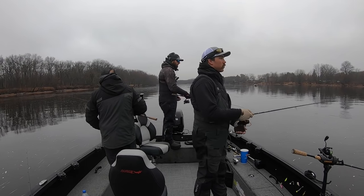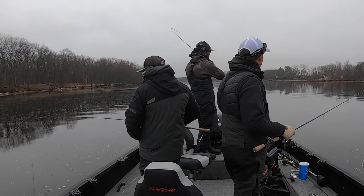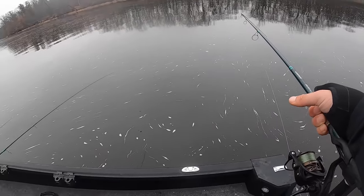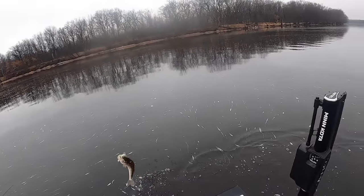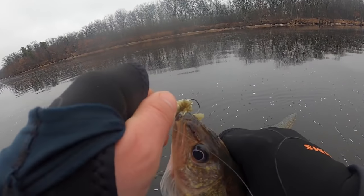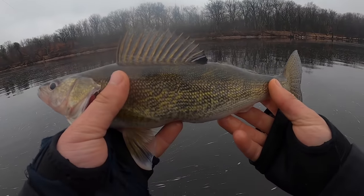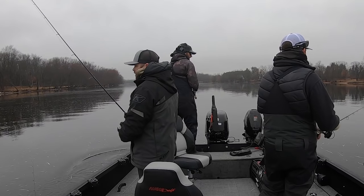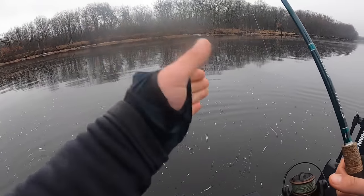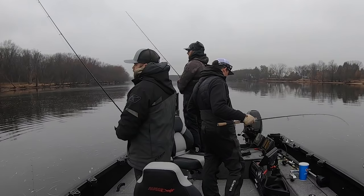Just another nice chunky walleye right there on the swim bait. As we're drifting it seems like all of a sudden we're picking up a few more fish. You can kind of tell there isn't a ton of fish in one spot right here - just another nice chunky 15 and a half, 16-inch spring walleye. As we're drifting with the current, because your boat's obviously moving the same speed as the current, you can just keep working the bait almost like you're in a lake.